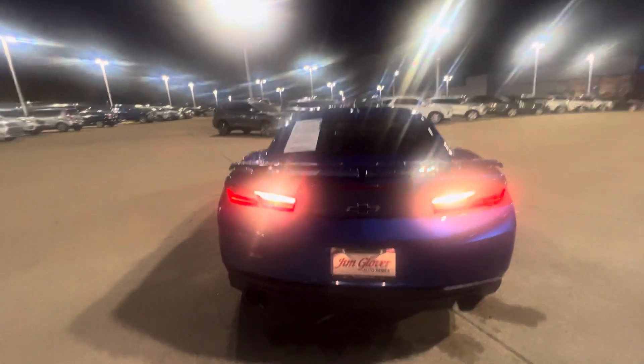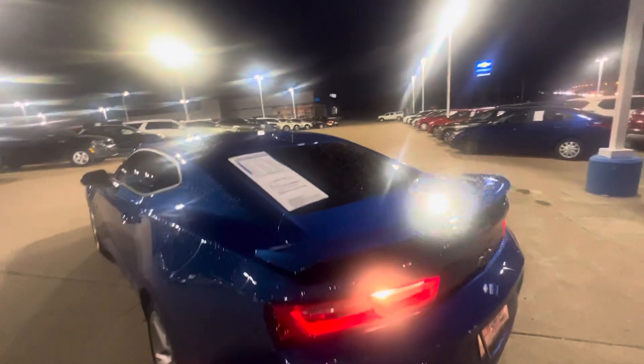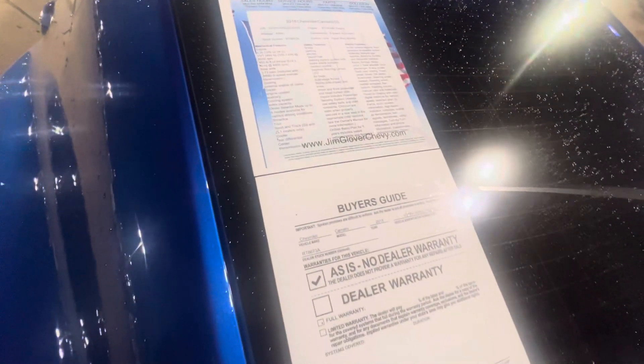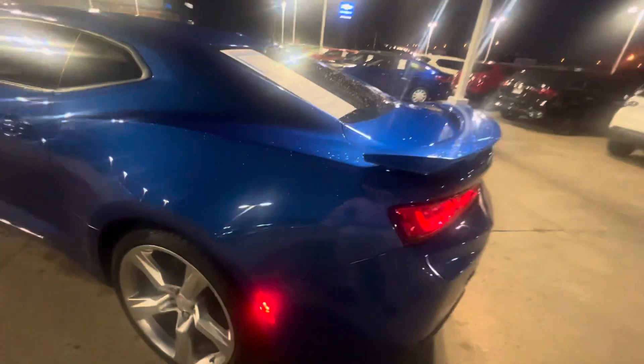This car is definitely a beautiful car with 405 horsepower. This thing can definitely get up and go. Description of the vehicle: 6.2. Has a ZL1 sport track, traction control.